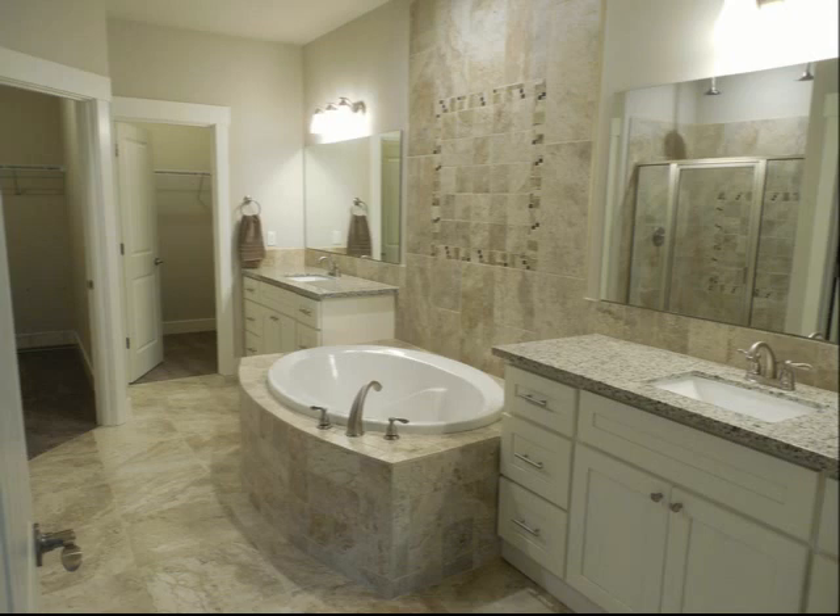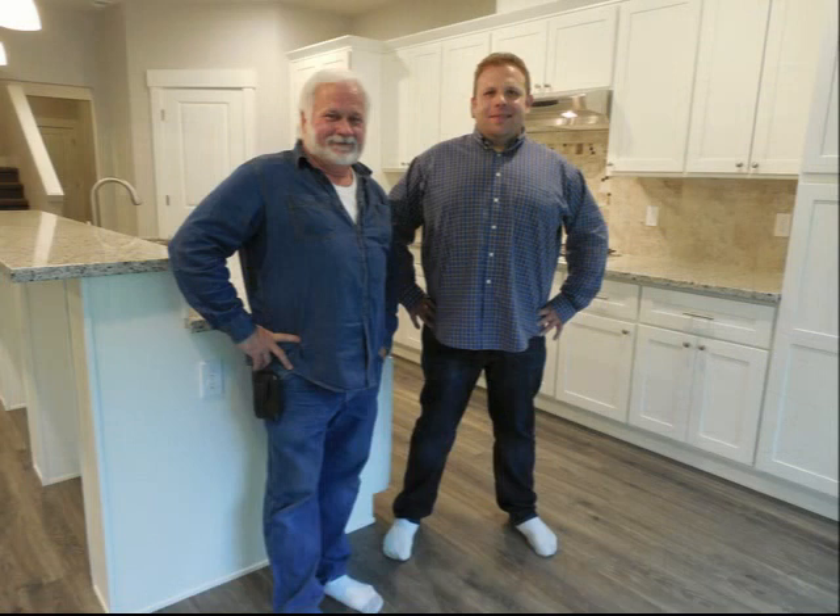Jacob showed up today to get pictures for the listing, so it'll be on the market next week for $650,000.